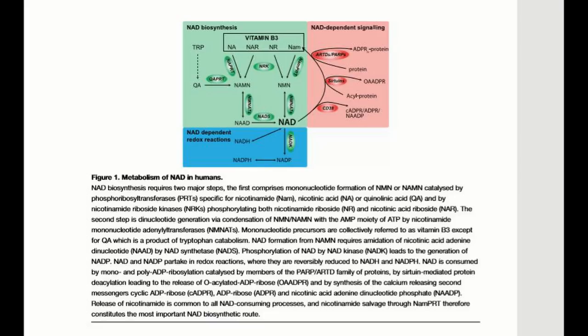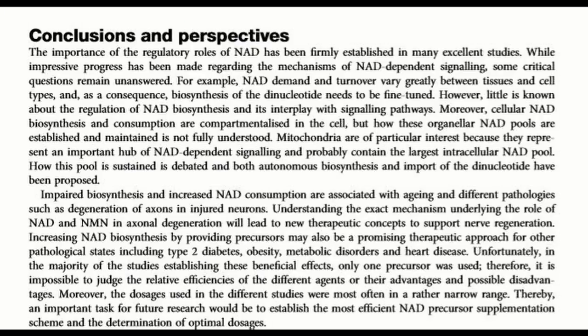How do all of these interact when taken together? When we eat food, all of these things are present together, just at much lower levels. And that's the first bit of news I have for you.